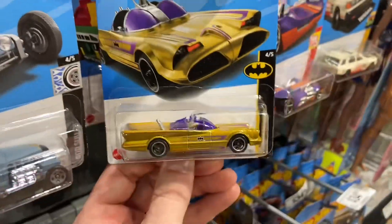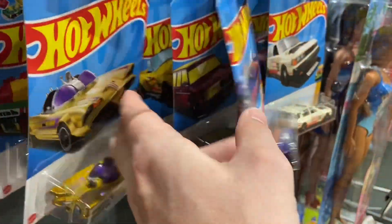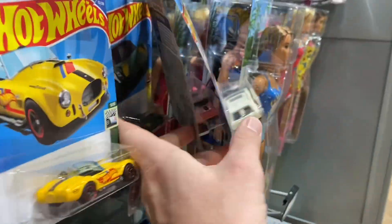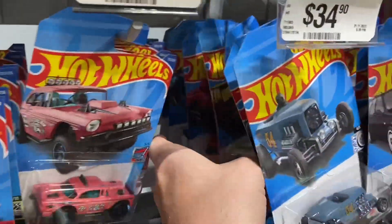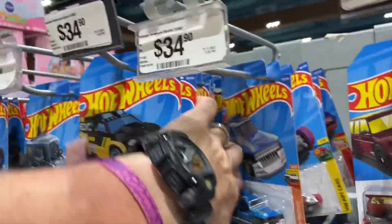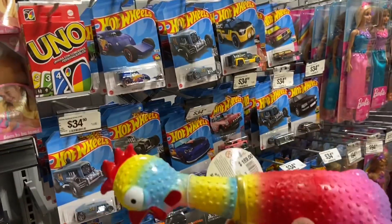All right, here's the gold Batmobile. Cobra. Another pink gasser. Lotus. Vettes, more Vettes. I'm going to be a little more thorough — I'll let you know if I find something, but it doesn't look like it at first glance. I didn't find anything else in there, but I did get a Hot Wheels chicken.